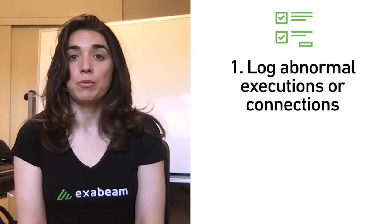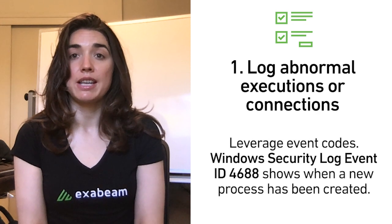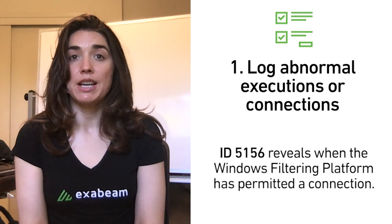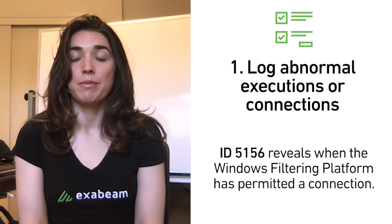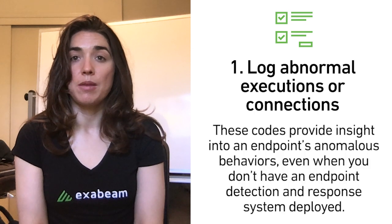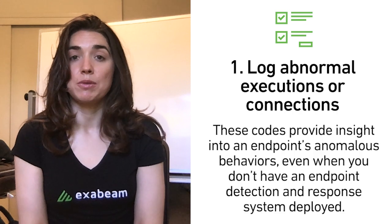Log abnormal executions or connections. Leverage event codes: Windows security log event ID 4688 shows when a new process has been created, and ID 5156 reveals when the Windows filtering platform has permitted a connection. These codes provide insight into an endpoint's anomalous behaviors even when you don't have an endpoint detection and response system deployed.